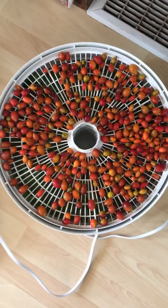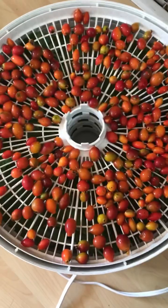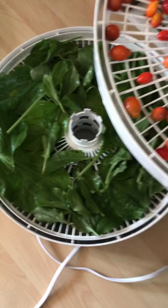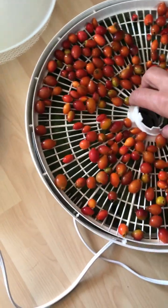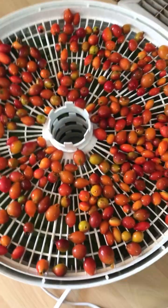Our next step is to get those into the dehydrator. My dehydrator is all set up and ready to go. I've got my rose hips laid on here, and I always take advantage of the multiple layers of racks. I've got three other layers of plantain going on there, getting ready to make another batch of salve for some people who asked for it.